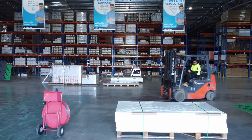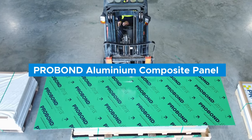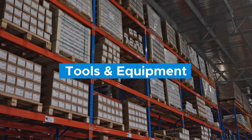Here at CPH Group, we specialise in trade supplies for the signage and digital print industries. Pro-1 aluminium composite panel, digital print vinyl, rigid substrates, display products, tools and equipment and so much more.